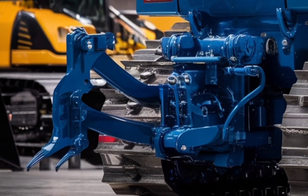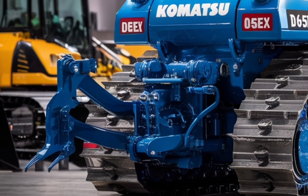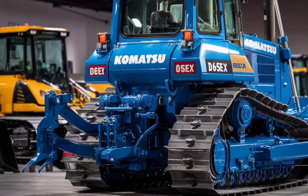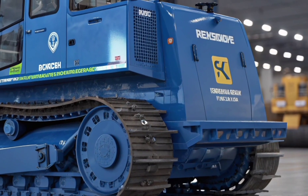Visually, the 2026 Komatsu D65EX stands out with its sleek modern lines, bold blue paint, and clearly marked branding. It's not just built to work hard — it's built to look good doing it. Every detail, from the robust steel frame to the precise welding, speaks of quality and craftsmanship.